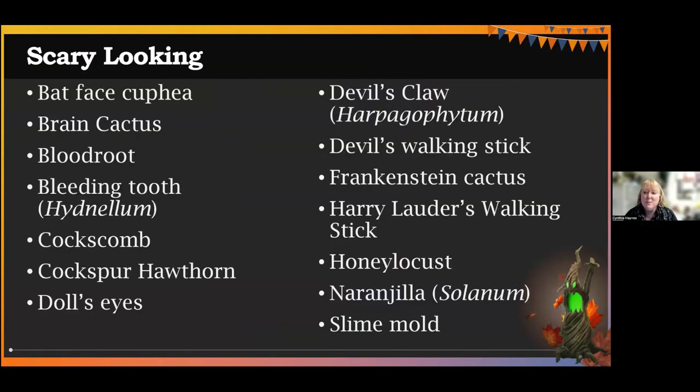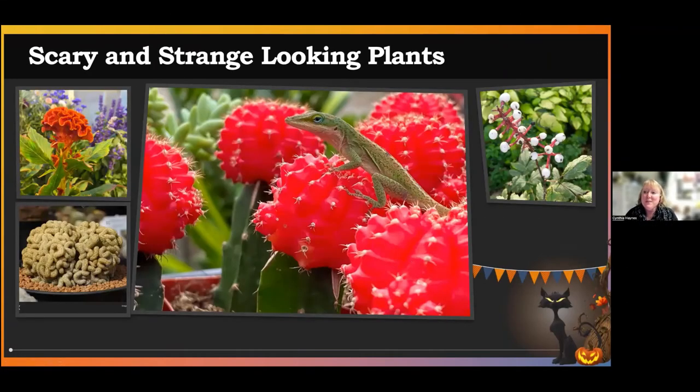Let me start with the next group. The next group are the scary looking plants — these are the ones that have some sort of feature that is a little bit strange or a little bit scary. Devil's claw is on the list because it looks a little bit scary, as is that Frankenstein cactus from earlier, and even honey locust, which is a normal one for us to see walking in the woods.